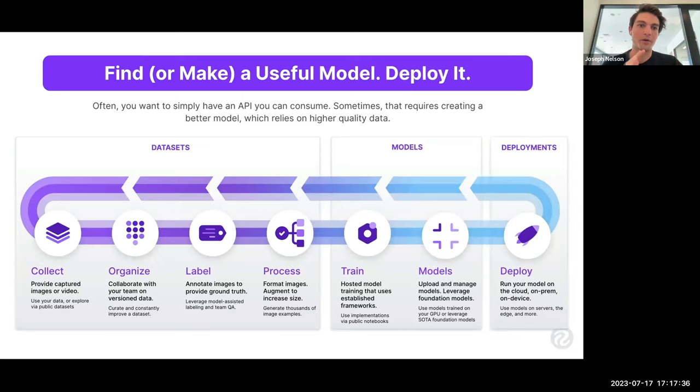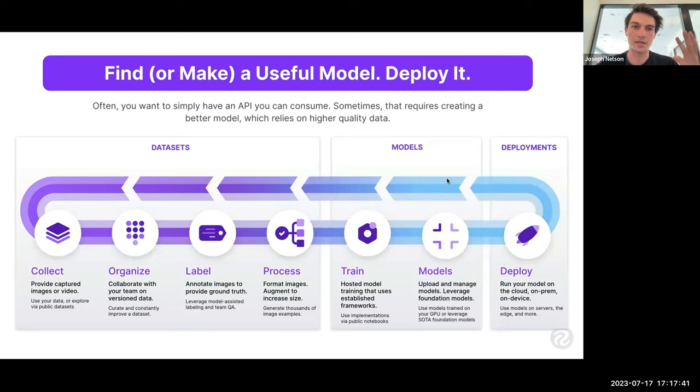I want to talk through three scenarios, and as Hassan mentioned, we'll choose-your-own-adventure into one. Scenario one: we have a model that works as-is — a large foundation model that delivers the results we need for our task.